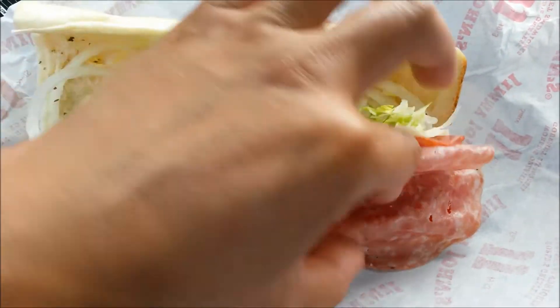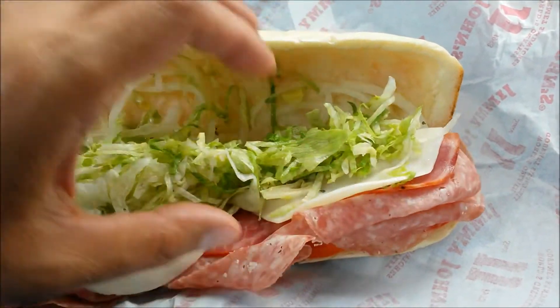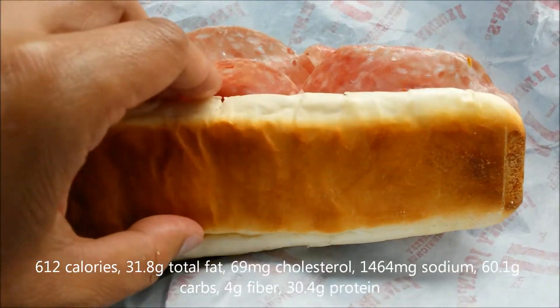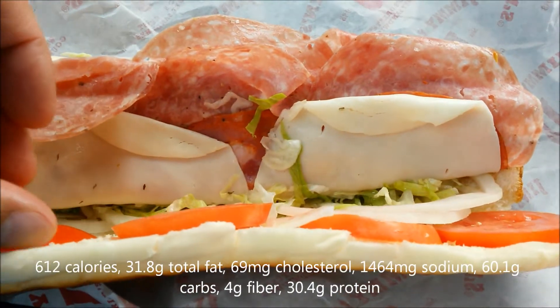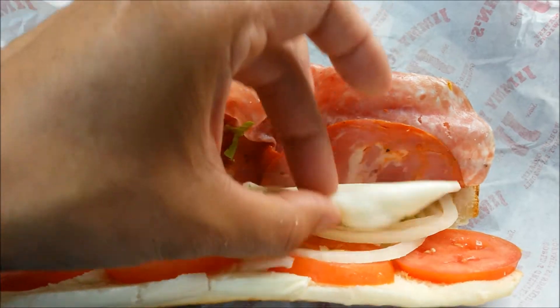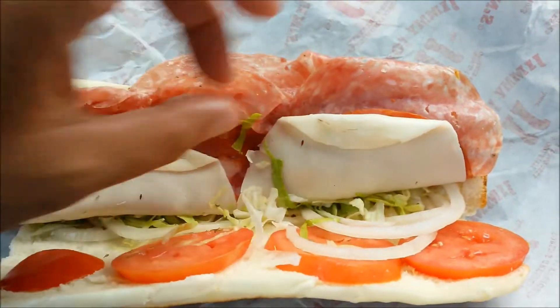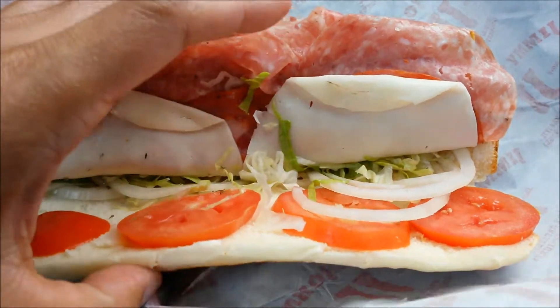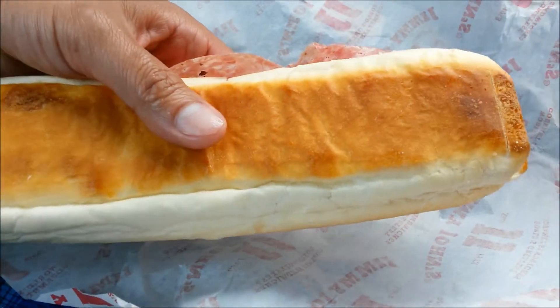That's a nice amount of meat — of course you can never complain with more. On the bottom it looks like salami, but I'm not complaining. You got four slices of red tomatoes, turn it over, some more onions. Look at that bread — look how exciting it is compared to Subway's.